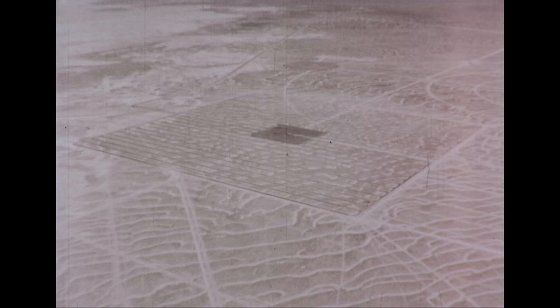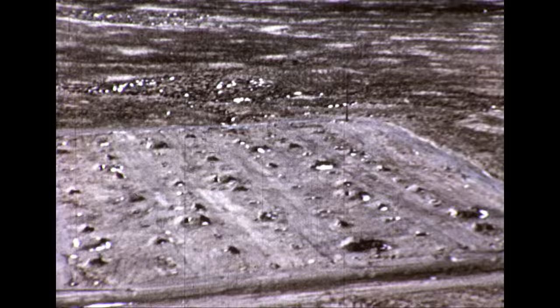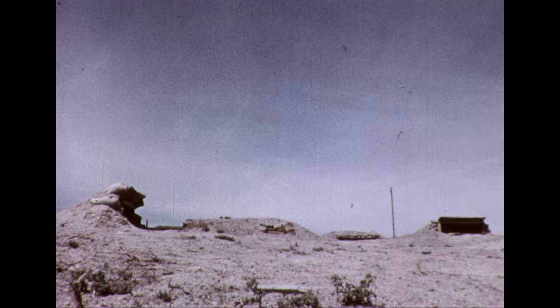Recently, a series of hard target tests was conducted to determine how effectively field fortifications could be penetrated by the highly lethal nerve agent G.B., when delivered by artillery fire.